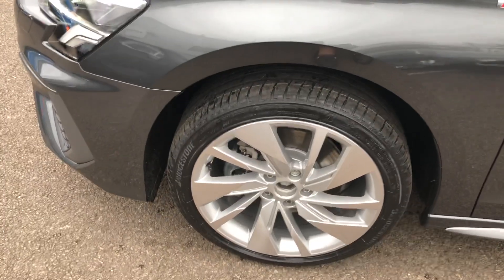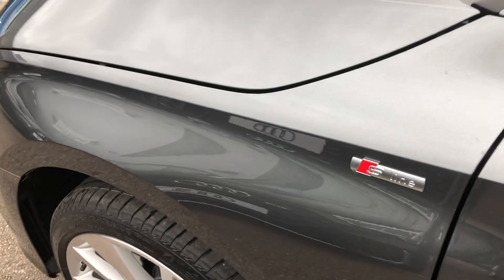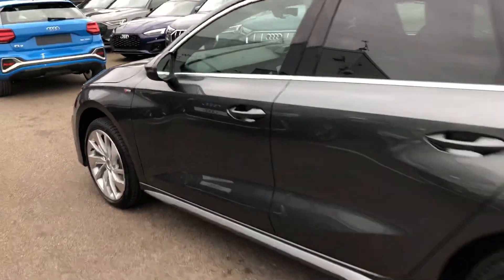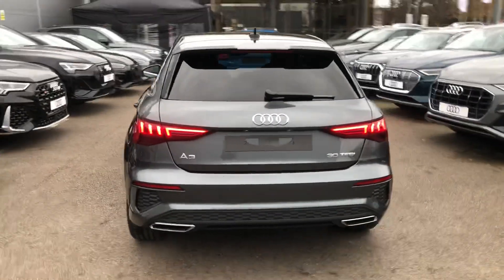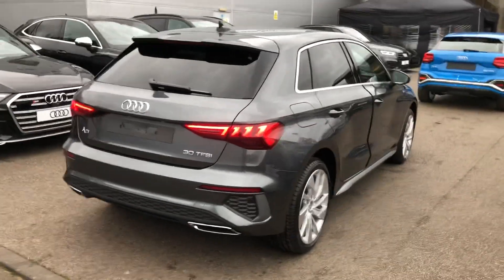Around the side here we've got the 18 inch alloy wheels, the S-line badge detailing around the car, chrome surrounds around the windows, and the privacy glass from the B pillar backwards, the LED back lights and dynamic rear indicators, and the rear parking sensors.